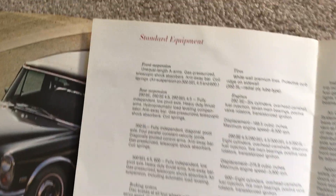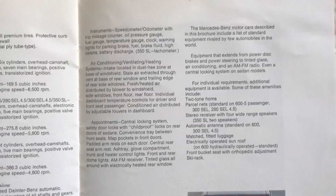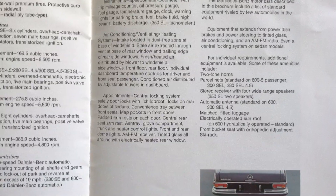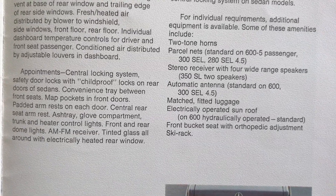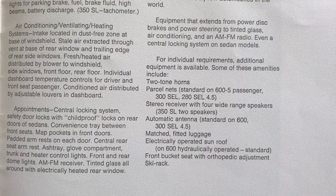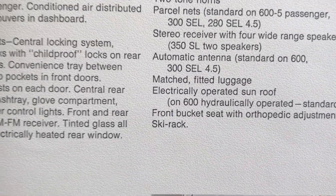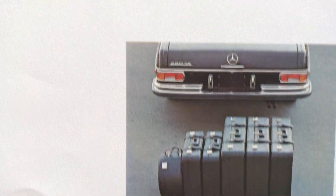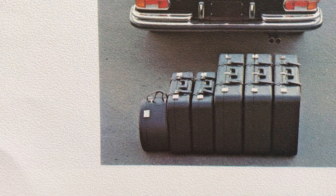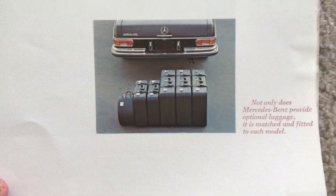I'd also like to address what I think was Jim Rosenthal's comment on the Bring a Trailer ad. He made a comment regarding luggage — believe it or not, he is right. Right there — matched fitted luggage. And there it is, as he mentioned, available in black or brown. I wish I had it — man, I wish I had it.